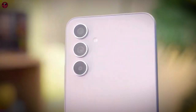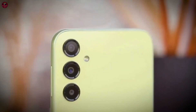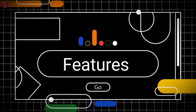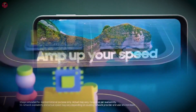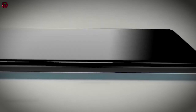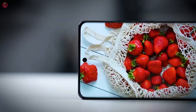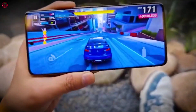With Corning Gorilla Glass Victus Plus protection, the Galaxy M35 ensures durability against scratches and drops. Capture every moment in stunning detail with its impressive camera setup, including a 50 MP primary camera, 8 MP ultra-wide camera, and 5 MP macro camera. Stay connected and productive with the Galaxy M35's massive 6000 milliamp-hour battery, ensuring long-lasting usage without frequent recharging.